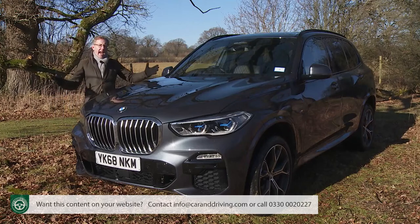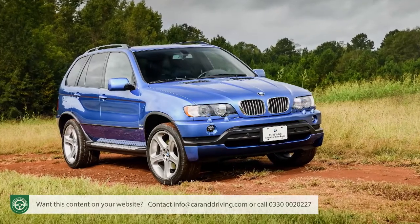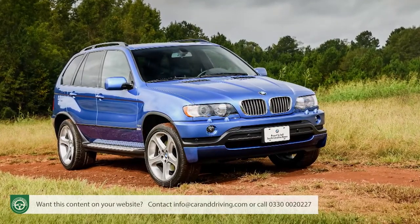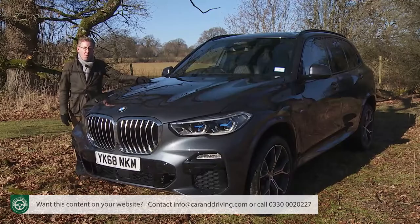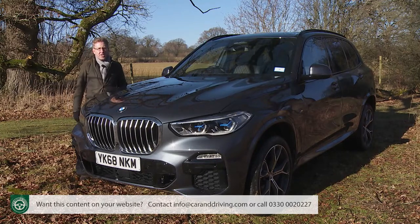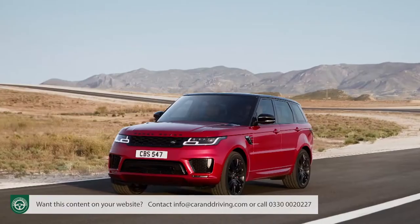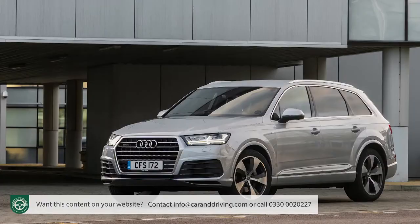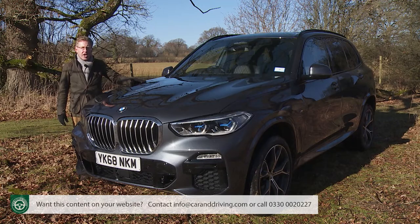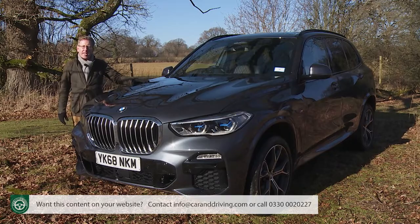The BMW X5 was the car that back at the turn of the century completely changed the way we thought about large, plush 4x4s. The car that more than any other defined the modern luxury SUV, and the one that since the turn of the millennium almost every other prestige brand has sought to copy. Without this Munich model, we probably wouldn't have Porsche Cayennes, Range Rover Sports, Mercedes GLEs, Audi Q7s, or any of the other copycat offerings that now populate the premium large SUV sector. The fourth generation X5 launched late in 2018.